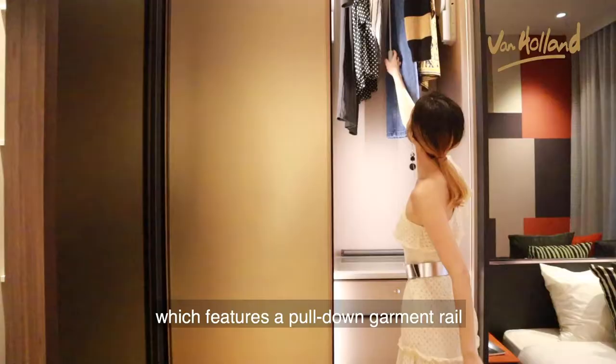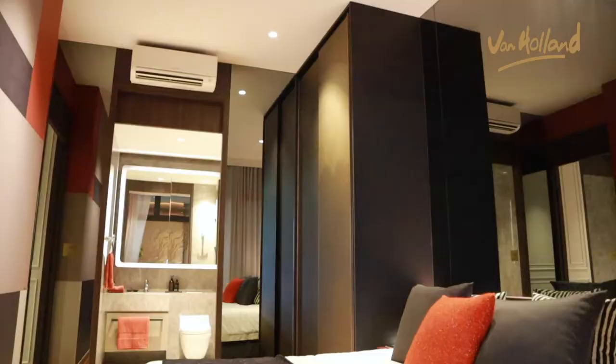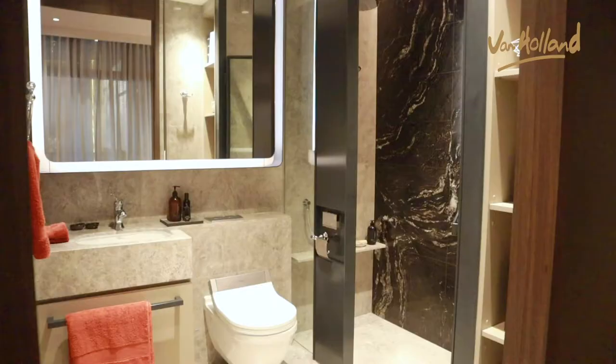And now we're in the master bedroom, which features a pull-down garment rail designed to maximize your storage space in a tall wardrobe. The bedrooms at Van Haaland offer the ideal setting for rest and relaxation.